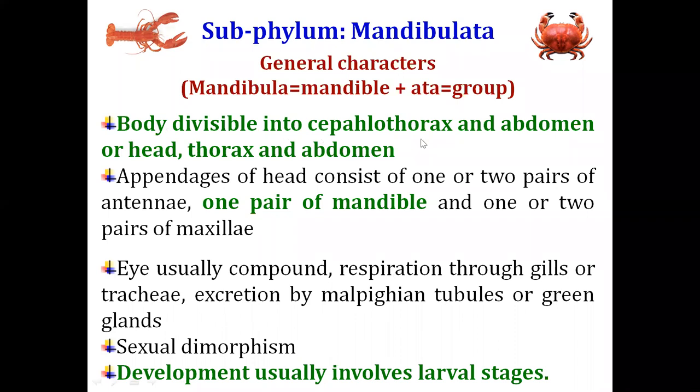The general characters of Mandibulata: their body is divisible into either two parts — cephalothorax and abdomen — or three parts where the head, thorax, and abdomen are separate. In some animals, the cephalic and thoracic regions are fused to form the cephalothorax. Members of sub-phylum Mandibulata have one or two pairs of antennae, one pair of mandibles, and one or two pairs of maxillae. They usually have compound eyes and respire through gills.